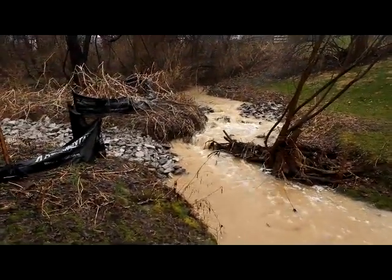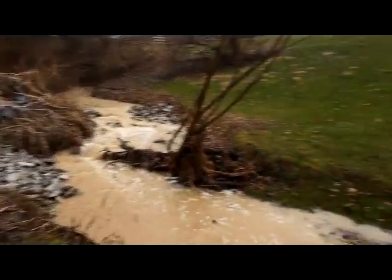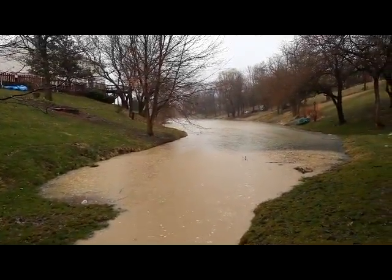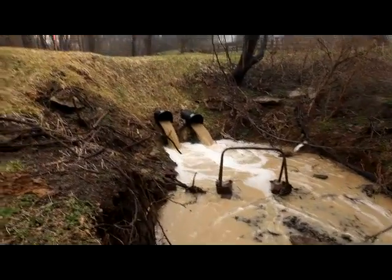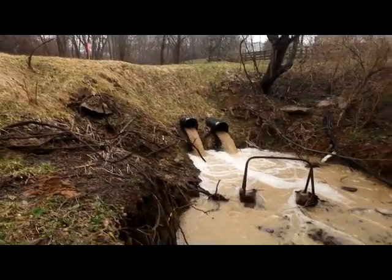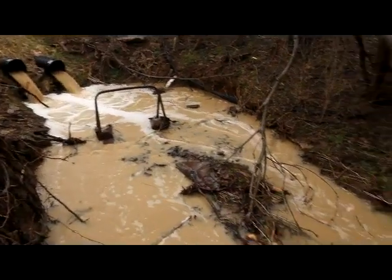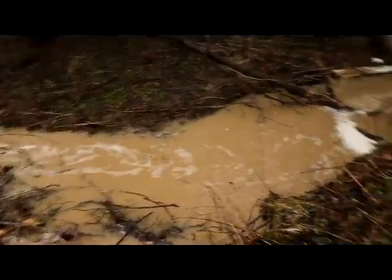This is what the creek looked like running into the lake on March 29th, Saturday. You can see the mud going into the lake here. This is just a little further up the creek. There's a dam. These two pipes run through the dam. You can see all the muddy water running through the creek on down to the lake.